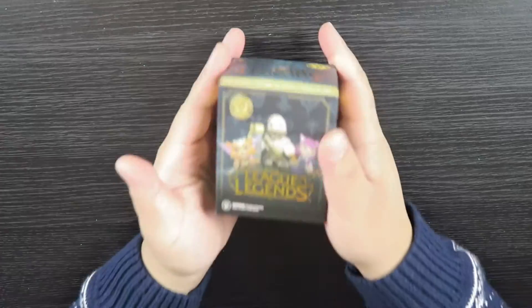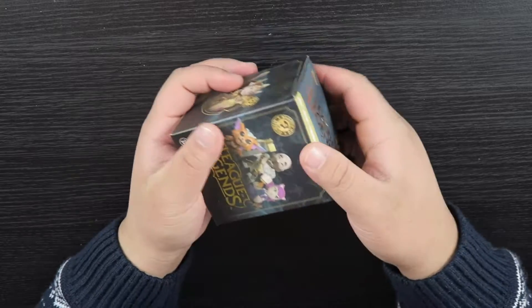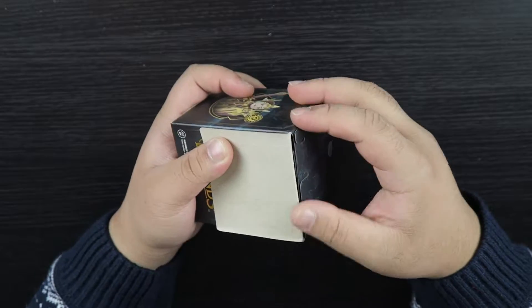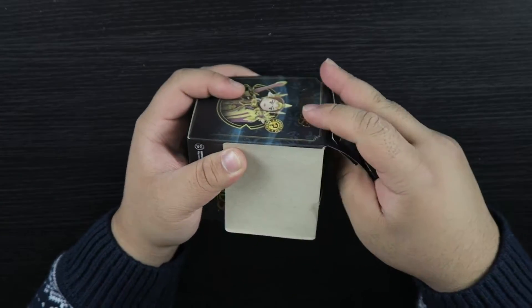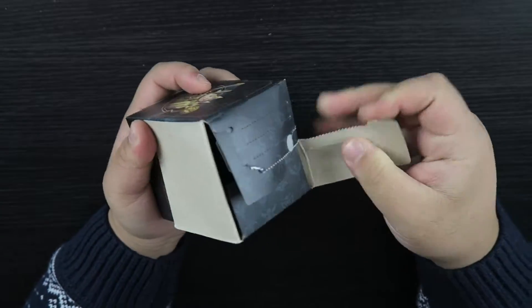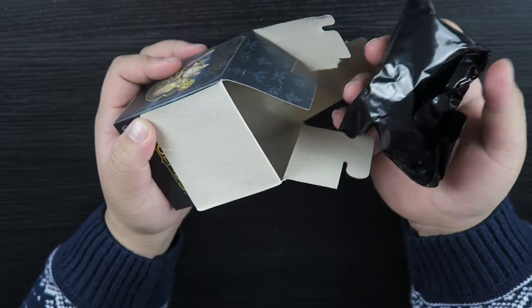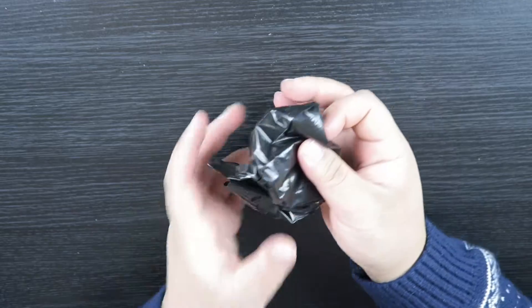We haven't actually opened this in a while. It's the return of the League of Legends Mystery Mini. Last time we got Nautilus — I thought it was the coolest thing I've ever seen in my life, because it looked like Big Daddy from Bioshock. Let's see who we got.